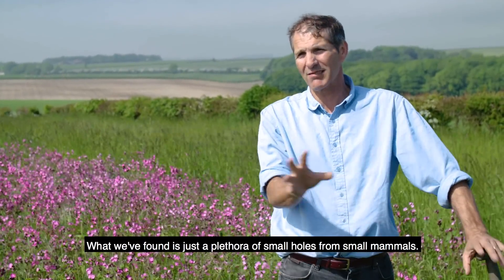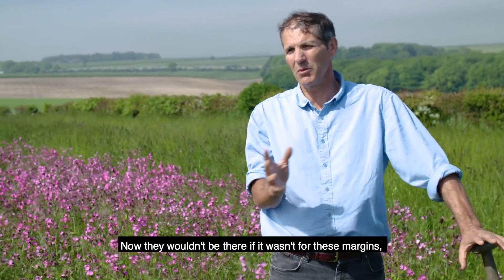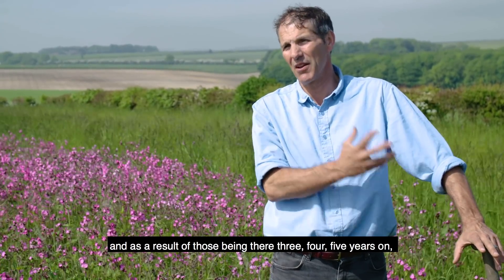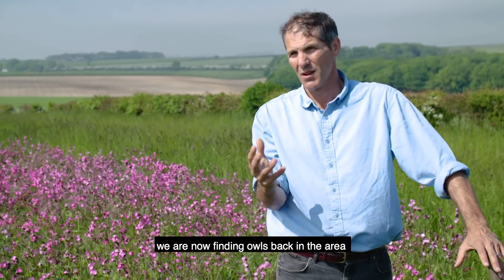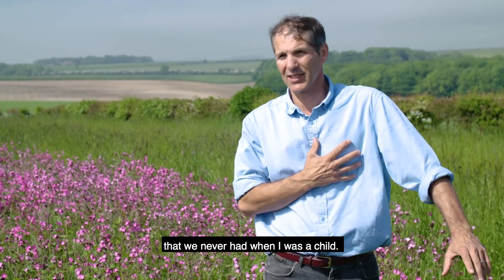What we found was just a plethora of small holes from small mammals. Now they wouldn't be there if it wasn't for these margins, and as a result of those being there 3, 4, 5 years on, we are now finding owls back in the area that we never had when I was a child.